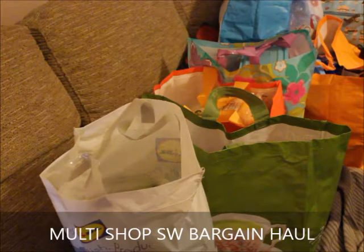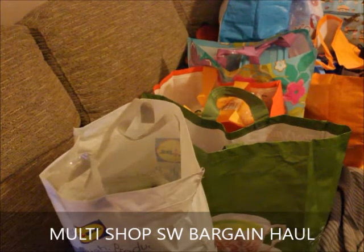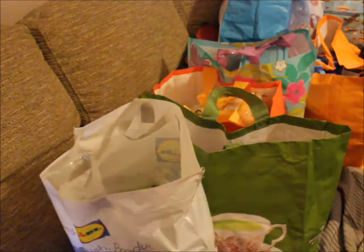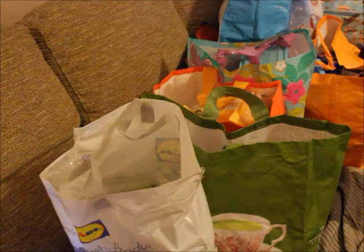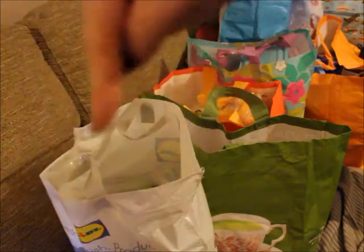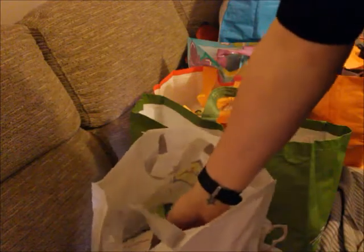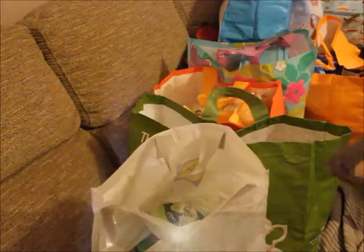Hi everybody, welcome back to our channel. This is a pretty massive shopping haul — I'm going to go through it. I'll try to remember the prices; if there's anything I don't remember I will put it on the screen. So here we go — we went to Lidl's, so a lot of this is top-up shopping from various stores.